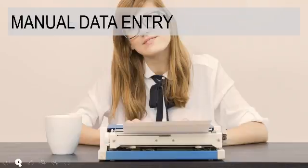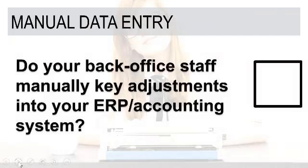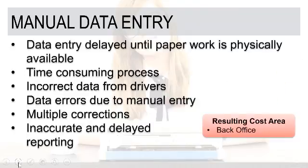Manual data entry is our next point. Do your back-office staff manually key adjustments into the ERP or accounting system? If everything is paper-based, the answer is probably yes. This is a delayed process — if you are able to deliver a clean invoice with no adjustments, that invoice is good. But in the event of any adjustments, you've got to wait for that paperwork to come back, and then back-office staff has to key in an additional invoice or a credit.